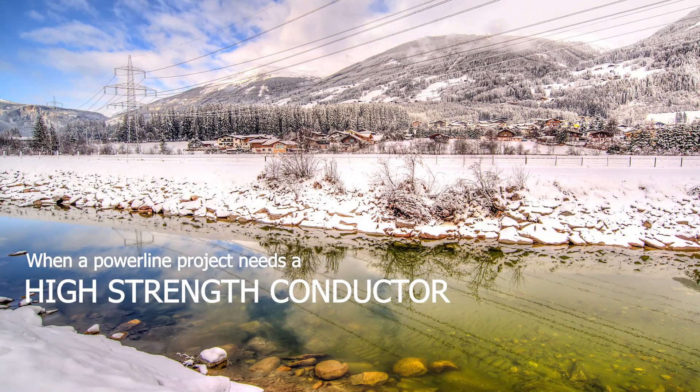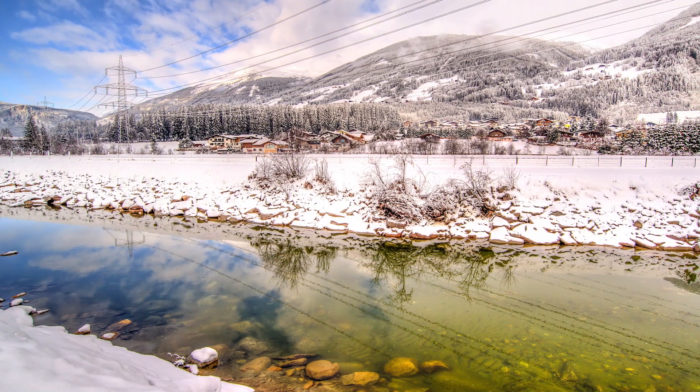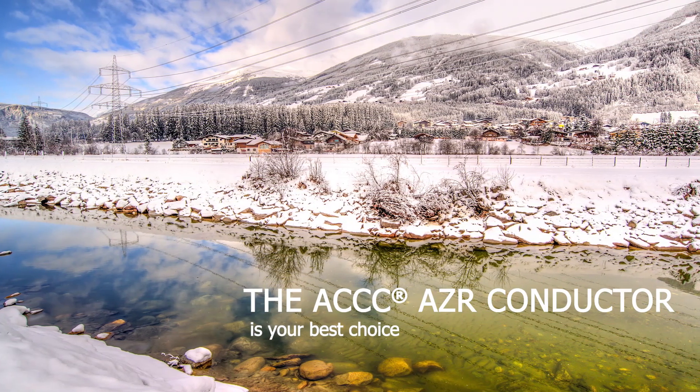When a power line project needs a high strength conductor for heavy ice load conditions, the ACCC-AZR Conductor is your best choice.